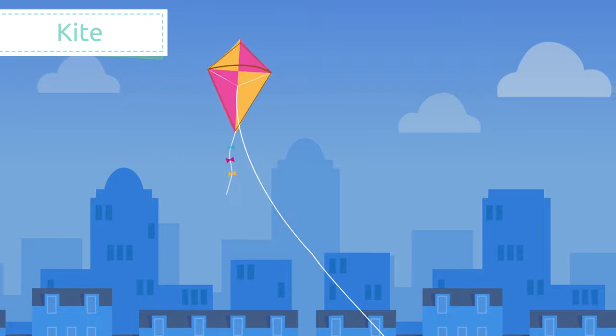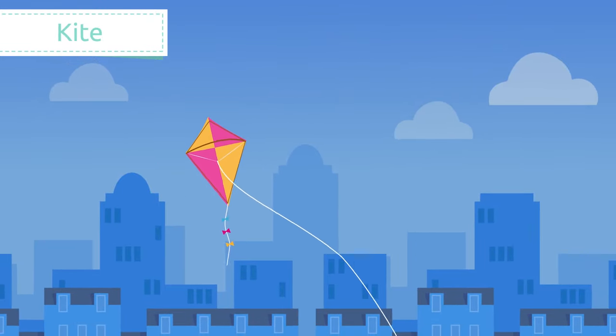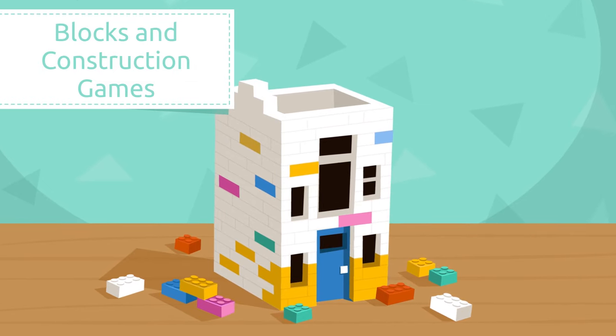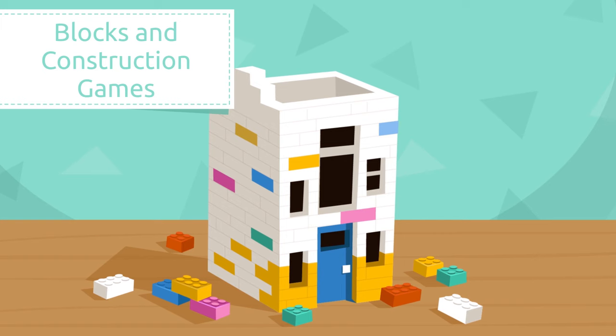Kite. A kite is a toy flown in the wind, attached to a long string. Look how high this kite can fly!